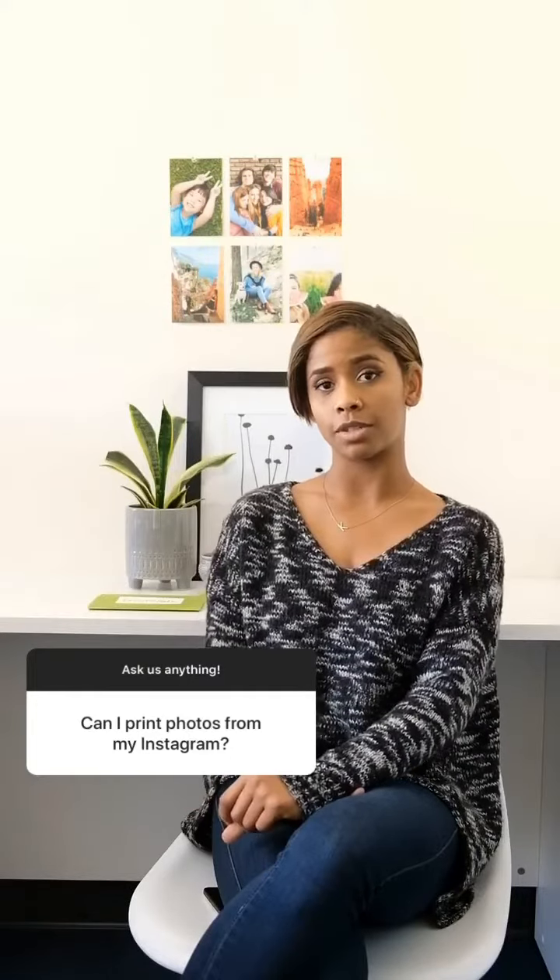You absolutely can. All you have to do is click 'Get Started' and there will be several options of what social media platforms you can pick from for your photos.